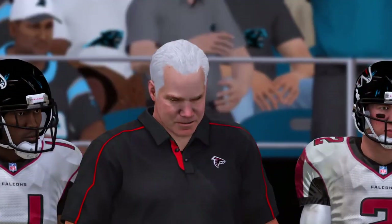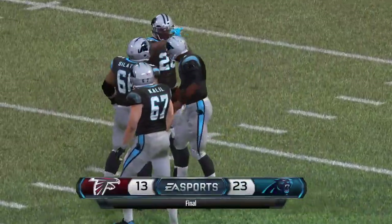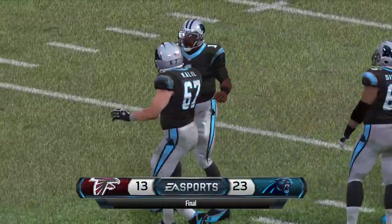How important was this victory today? Well, they're all important, but this one gives you that little confidence that makes next week a lot easier to deal with.